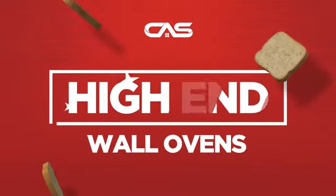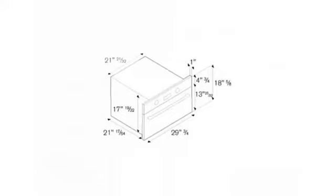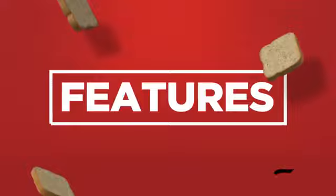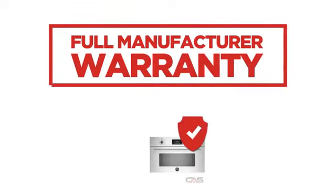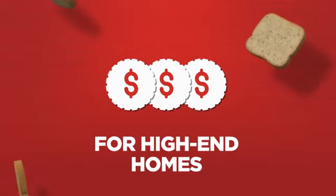Need a high-end wall oven? Try this steam oven model from Bertazzoni. It offers many features and a spacious 30-inch design. Backed with a full manufacturer warranty, all make it a great wall oven for high-end homes.